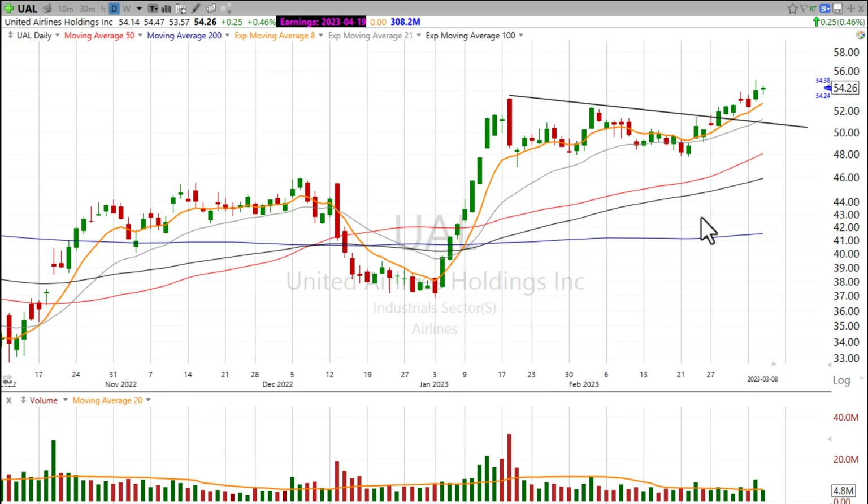Now I'm not doing this video to brag, because I don't have an ego in trading — I've lost way too much money to have an ego in trading — but I do want to follow up on this because some of the other airlines are also looking really good right now.